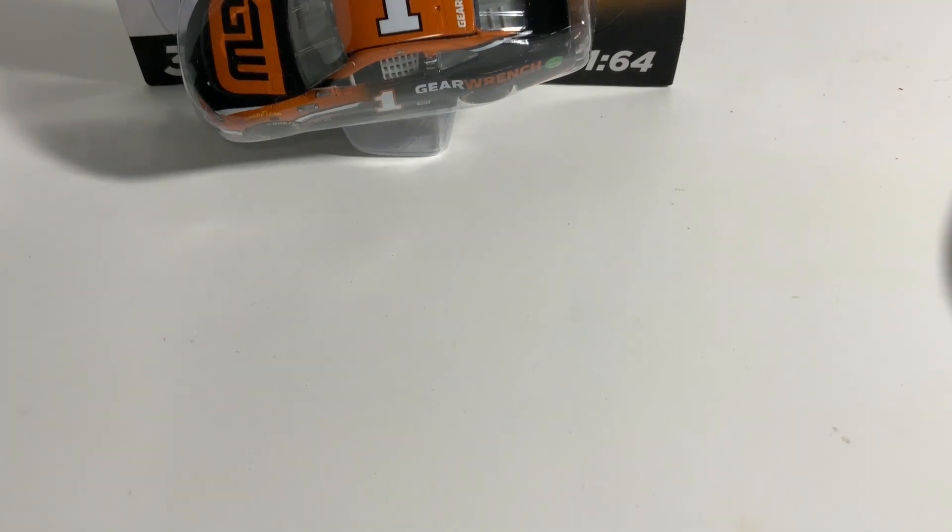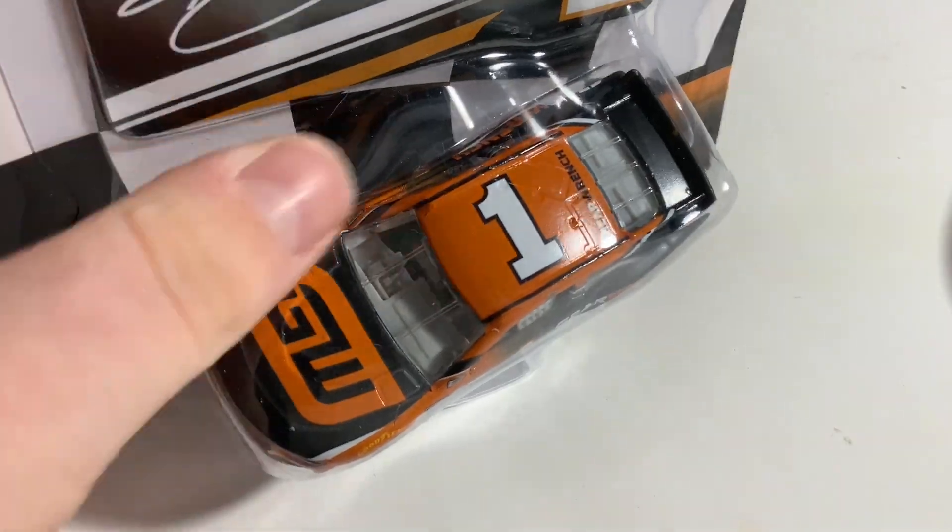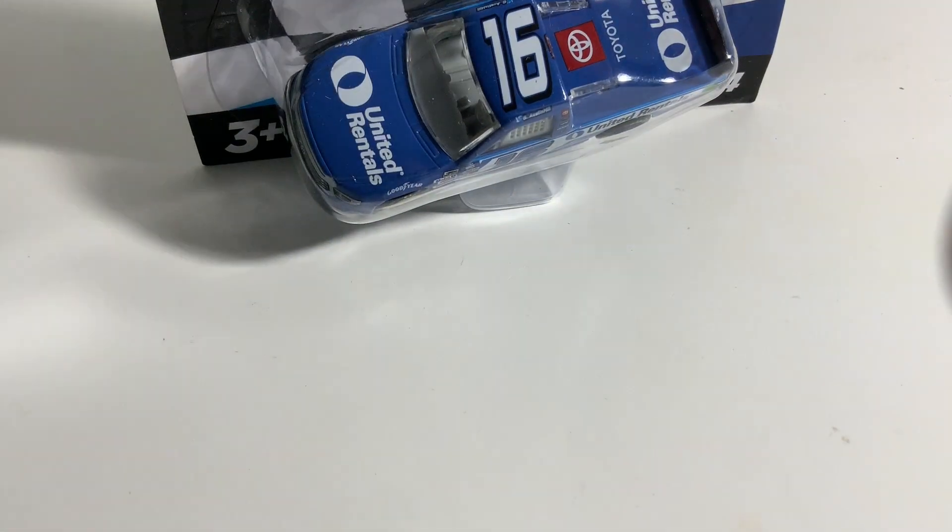The 2020 GearWrench car is also pretty rare, to my understanding. And then I got the Austin Hill United Rentals truck — I really love this paint scheme, it just looks so clean and nice.